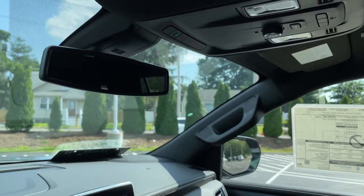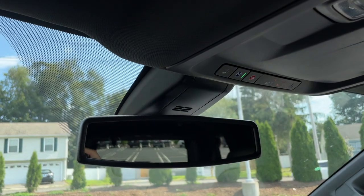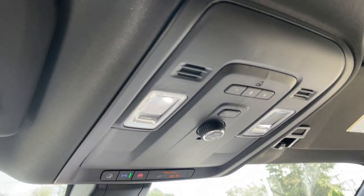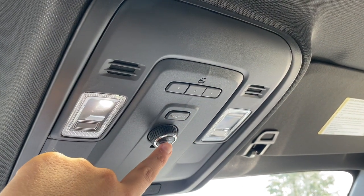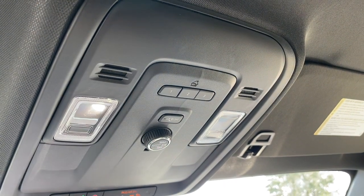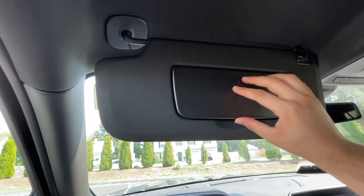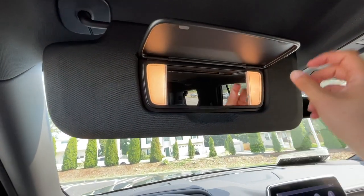Up top there's going to be the rearview mirror — I really wish it was frameless but it doesn't look that bad. There's going to be the OnStar SOS button with some LED lights. It does have garage controls and a button to open the tailgate, which is located up here. Here is the visor — it is a little bit on the thinner side and it's hard. I really wish it was soft, but it does have a mirror with lights on the sides.